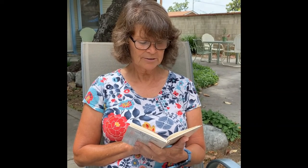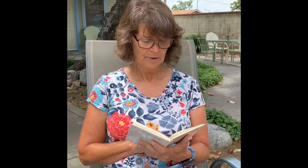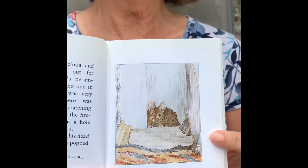One morning Lucinda and Jane had gone out for a drive in the doll's perambulator. There was no one in the nursery and it was very quiet. Presently there was a little scuffling scratching noise in a corner near the fireplace where there was a hole under the skirting board. Tom Thumb put out his head for a moment and then popped it in again. Tom Thumb was a mouse. See him popping his little head in and out.